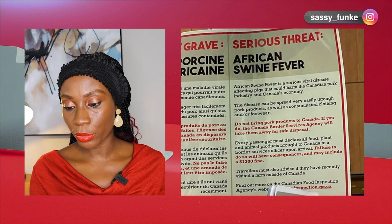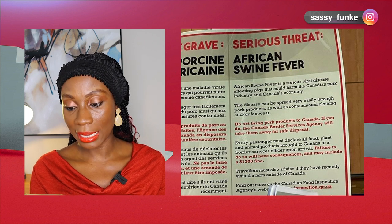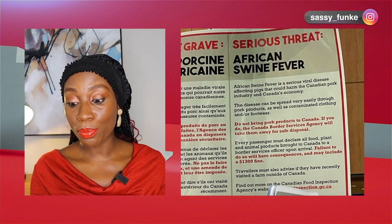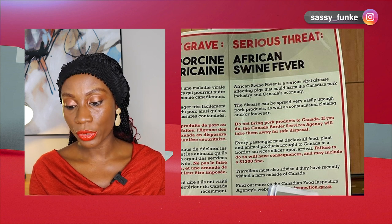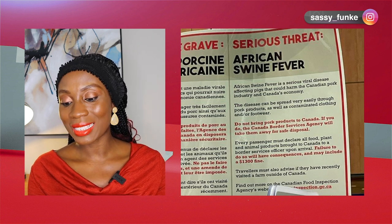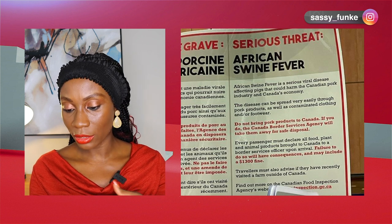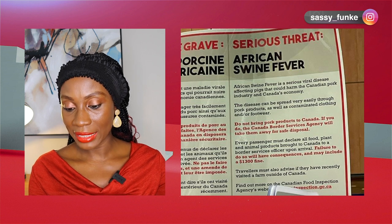The disease can be spread very easily through pork products as well as contaminated clothing and footwear. Do not bring pork products into Canada. If you do, the Canada Border Services Agency will take them away for safe disposal. It then talks about the fine if you don't declare items.